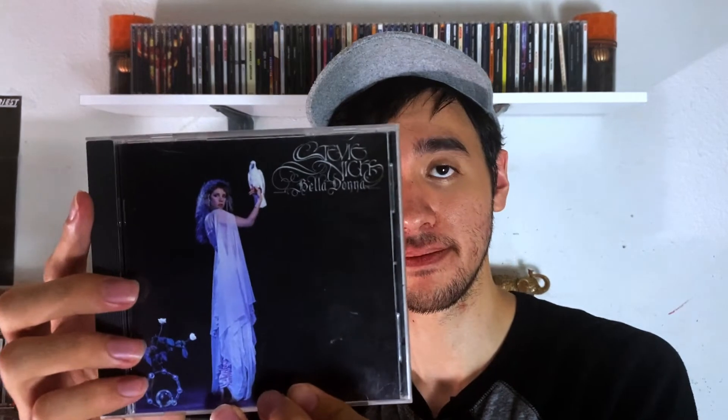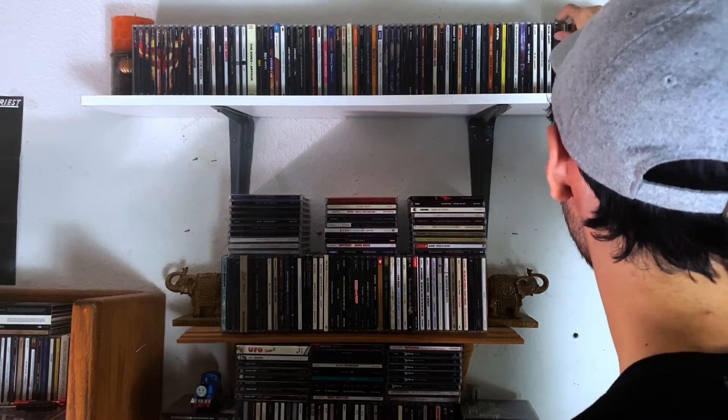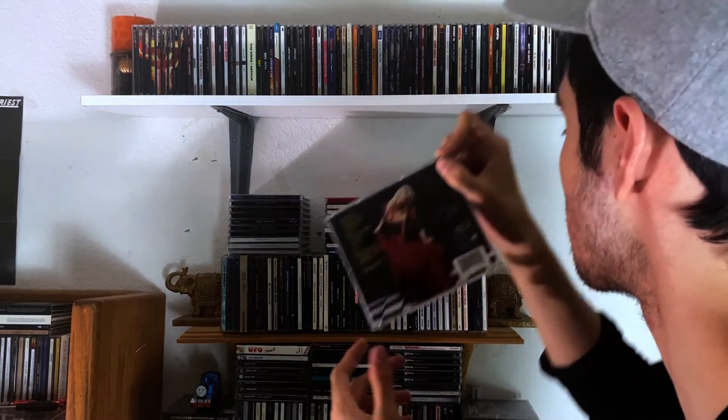Stevie Nicks — we have her first solo album, Bella Donna. Very good. Then I have The Other Side of the Mirror — this one's just okay.